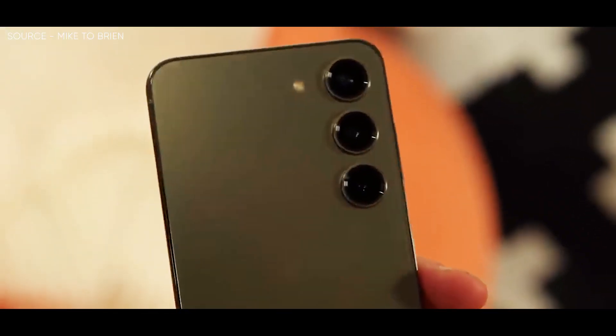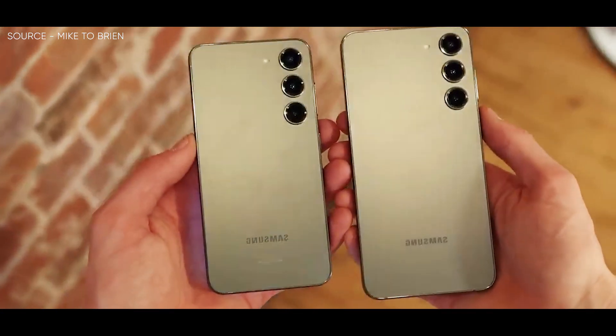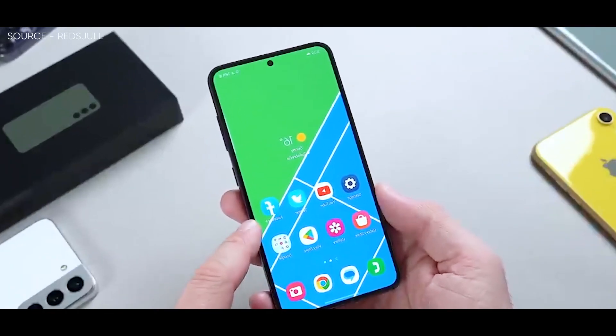By selecting the Snapdragon 8 Gen 2 for all markets, Samsung has finally granted the wishes of its worldwide customers. It will be fascinating to observe how the compact form factor manages heat dissipation and throttling, where we're anticipating outstanding performance.